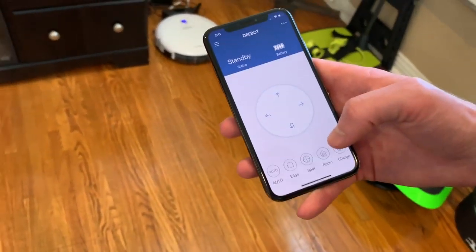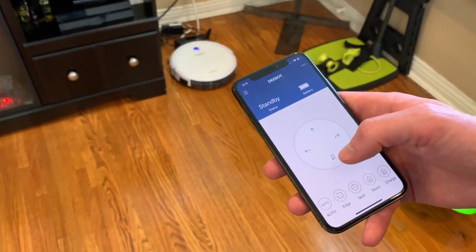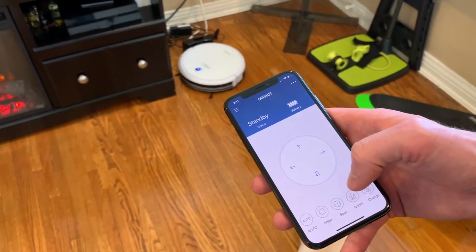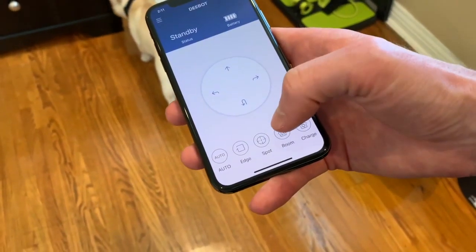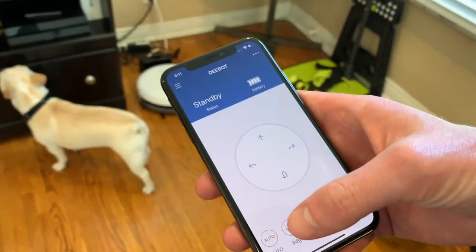One more feature — we don't have stairs, but if you do have stairs or a drop-off, the sonar basically picks up that there's an edge, so it's not going to go flying off your stairs. So Kenny has the app open on his phone and we're going to control it. You just press this if you want it to randomly go. Let's have it edge — show them how it goes along the edges.